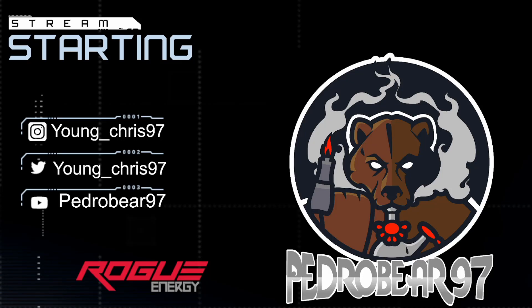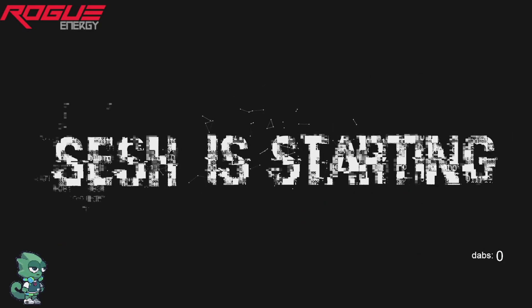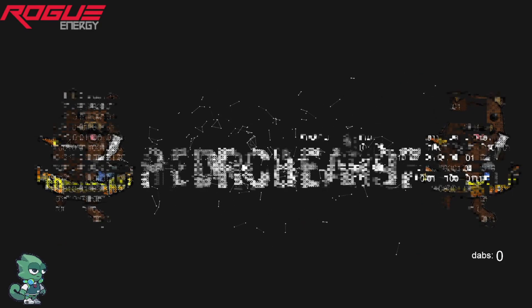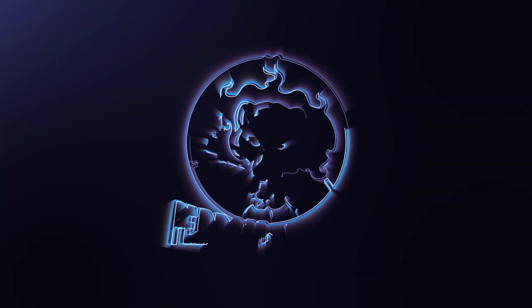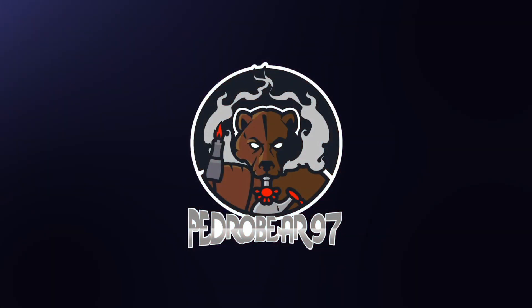Yo, what up YouTube? Hope everyone is having a great day. It's your boy PedroBear97 coming at you with another honest wax review. On today's session we have some more of the 710 Labs live rosin to try.